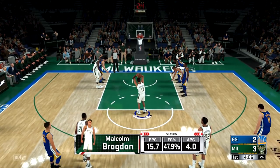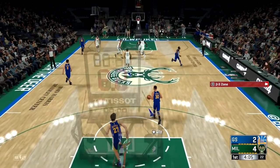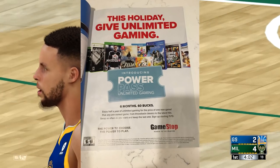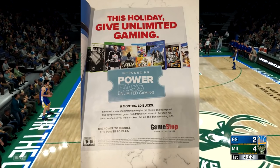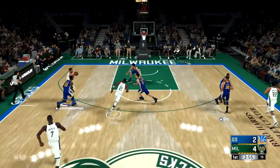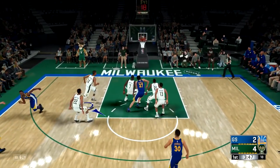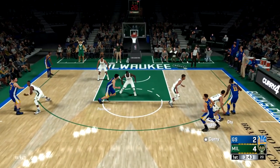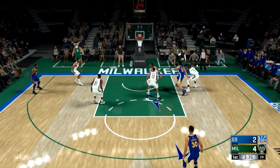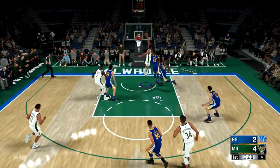What GameStop is launching is something they're calling the Power Pass. It's really interesting — it costs $60. The ad on screen right now says: six months, $60 — enjoy half a year of unlimited gaming for the price of one new game. Pick any pre-owned game, from throwback classics to the latest hits, swap as often as you want, and keep the last one. You can sign up starting on November 19th. You take one game out at a time, play it as much as you want, bring it back, and trade it in for another used game.